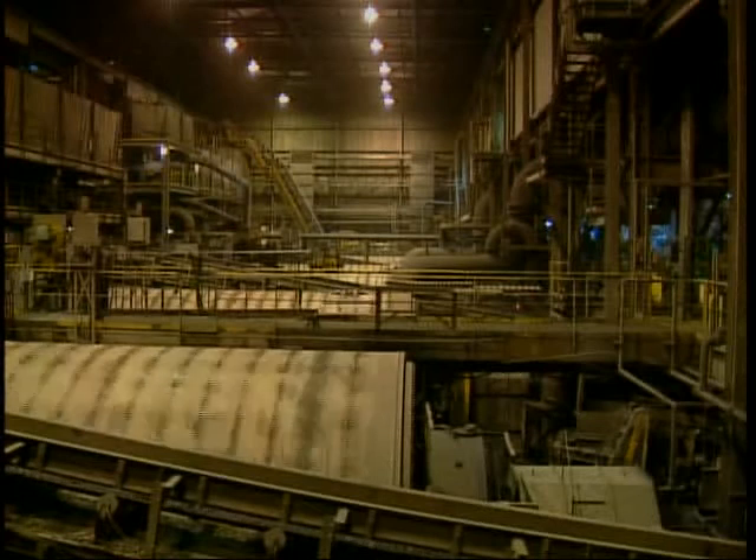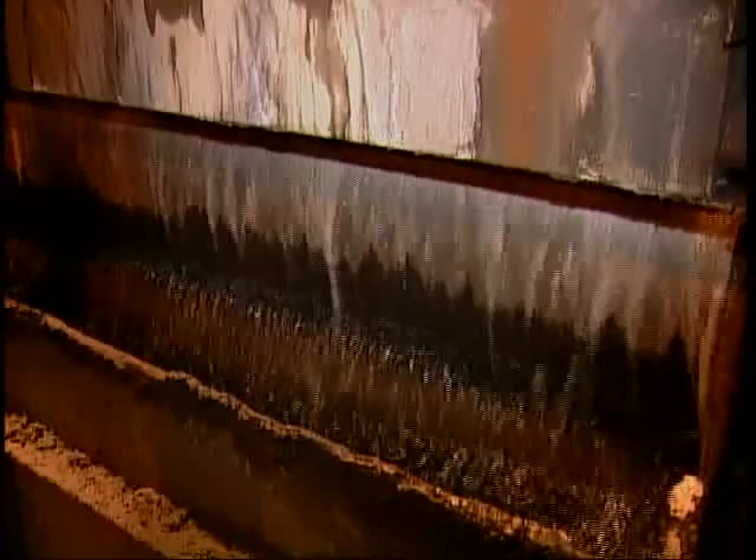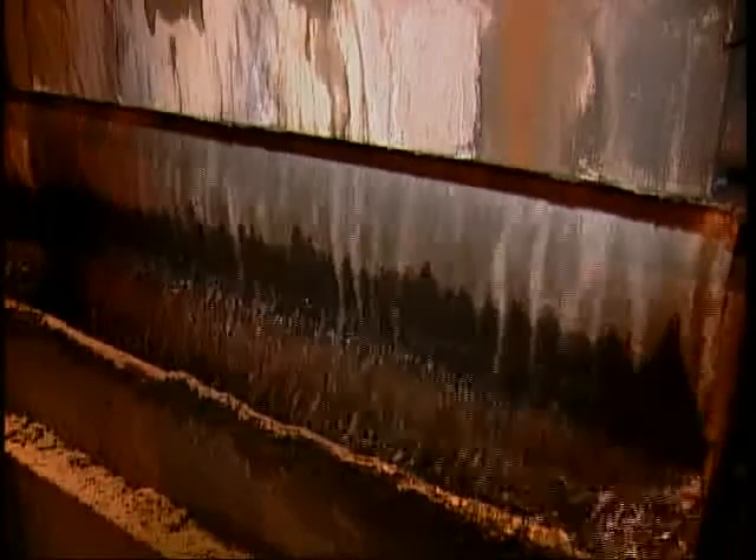Additional grinding in smaller mills grinds the ore to the consistency of face powder. The water and fine ore create a slurry, which still includes material that must be separated from the iron particles.